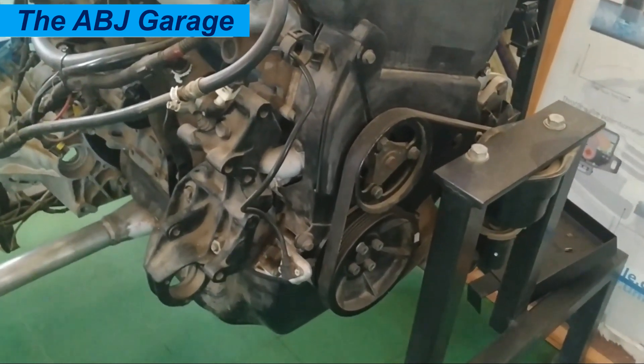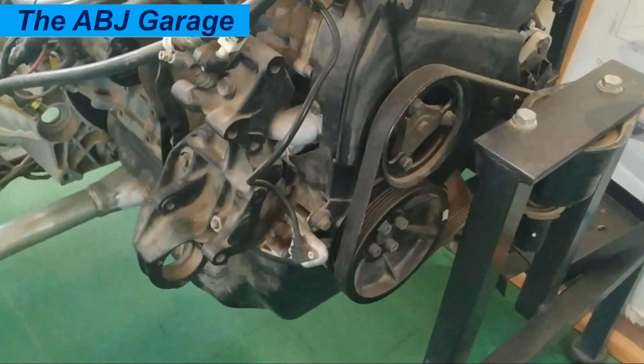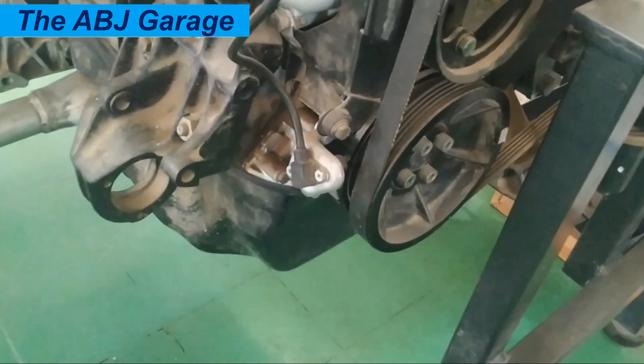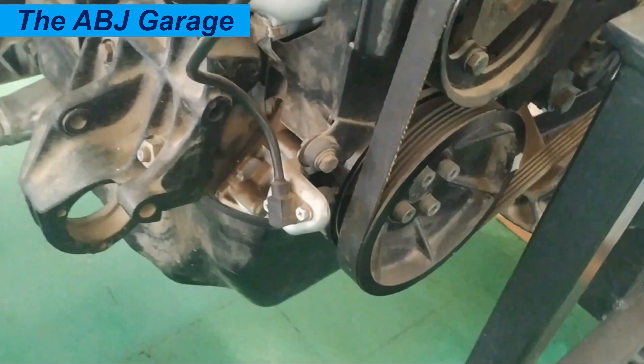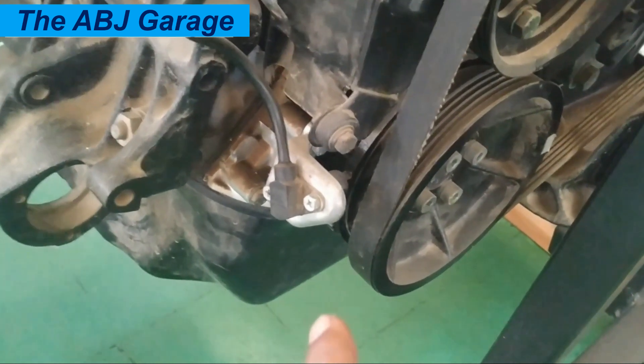Rough idle is the sixth symptom. Unstable idle speed, the engine shaking while stationary, or noticeable fluctuation in engine speed could all be indications of a failing crankshaft position sensor.